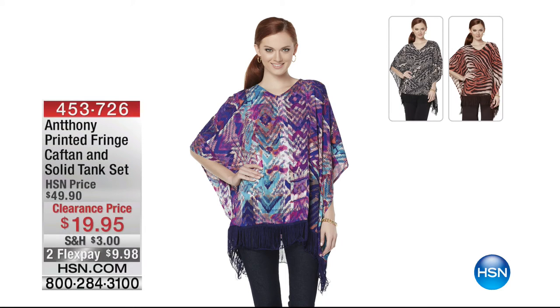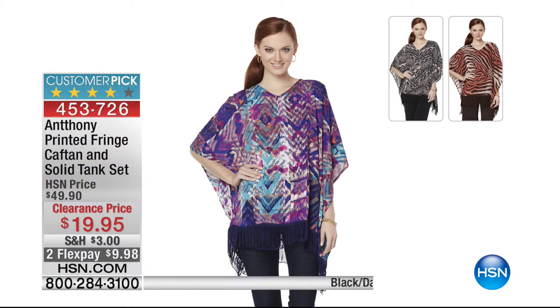Also available: our printed fringe caftan and solid tank set. Only 500 of these — more than 50% off, almost 60%. Two flexible payments of $9.98. If you want a two-piece set, you're getting the caftan plus the tank. It's got fringe — flirty, fresh, feminine, and fun — with very tribal, exotic prints.